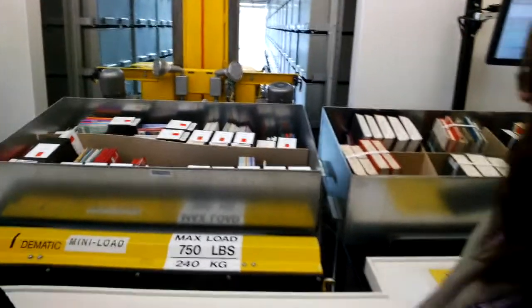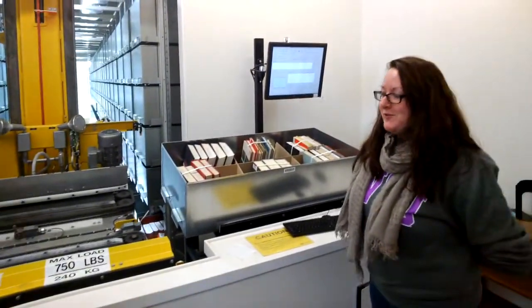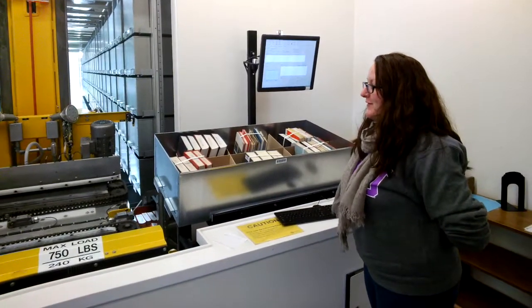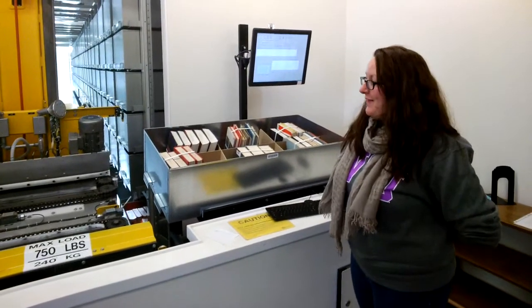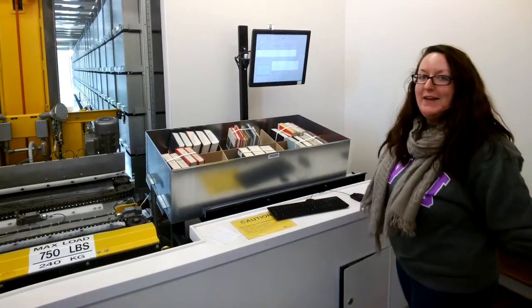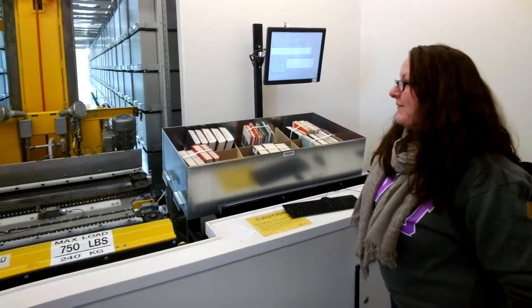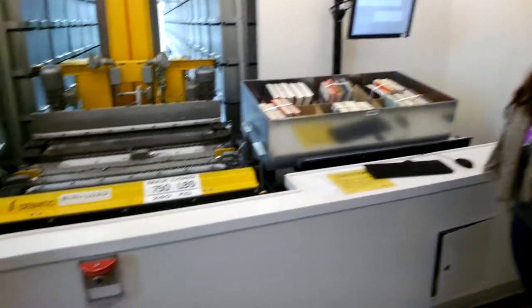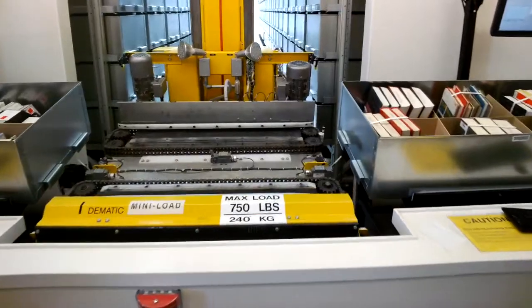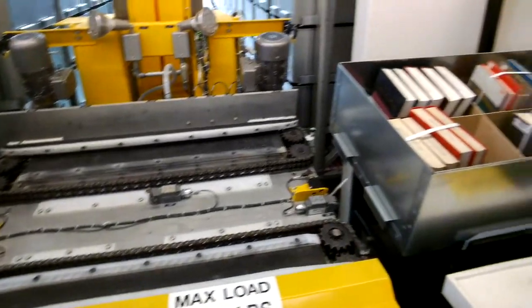This is our automated storage and retrieval system. It's four stories deep and holds 600,000 books — we currently have 189,000 in our system. If all of these books were out on the shelves, it would take up 14 stories worth of shelf space, so it saves a ton of room.